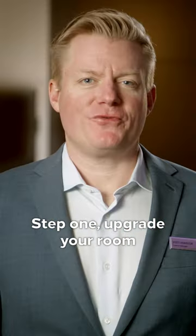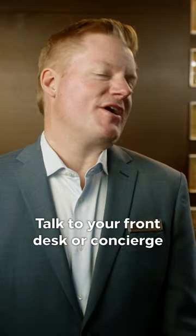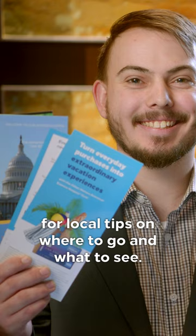Step 1: Upgrade your room via the Hilton Honors app before you arrive. Talk to your front desk or concierge for local tips on where to go and what to see.